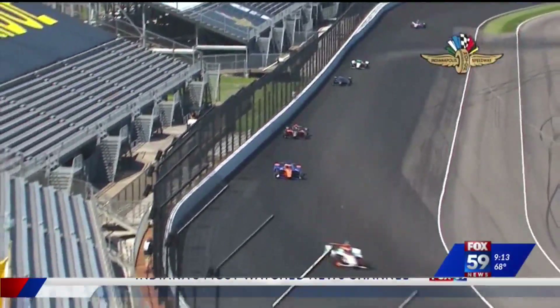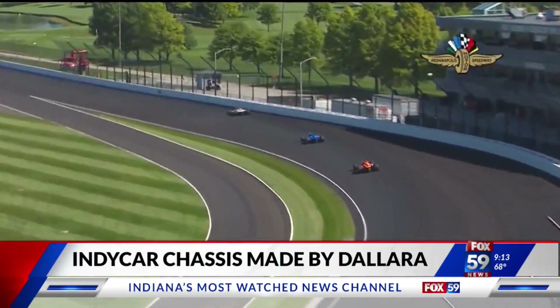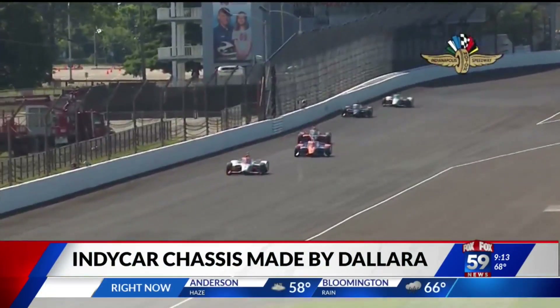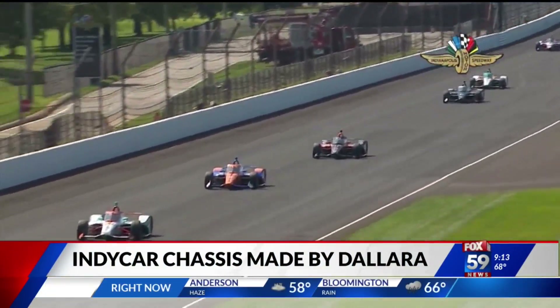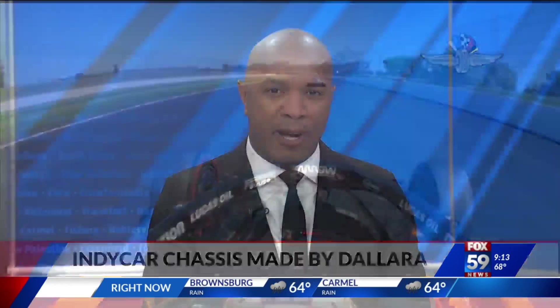When Carb Day practice gets underway at the track this afternoon, all the cars competing in the Indy 500 will have at least one thing in common: a chassis made by Dallara. The Dallara IndyCar factory is just a few blocks away from IMS and is a popular destination for race enthusiasts. If you're new to the sport, you might be wondering what exactly is a chassis and why is it important in auto racing? Joining me live to explain more is Dallara CEO and GM Stefano Duponti.